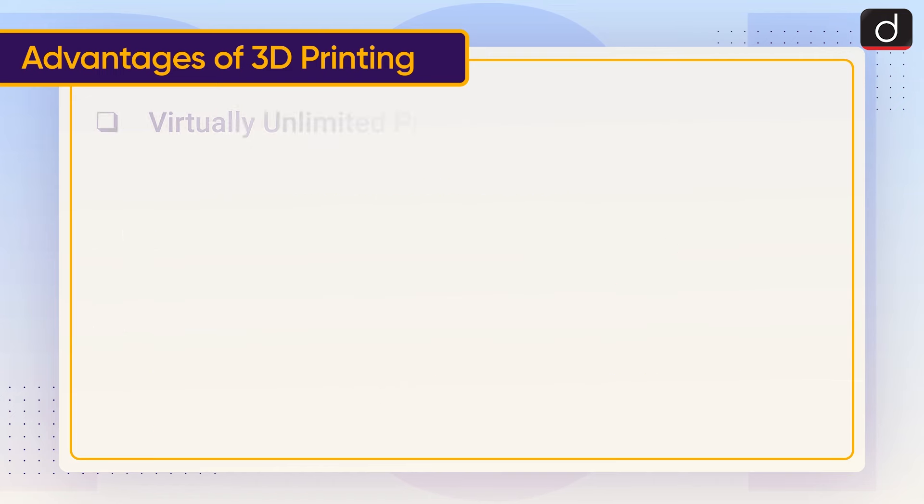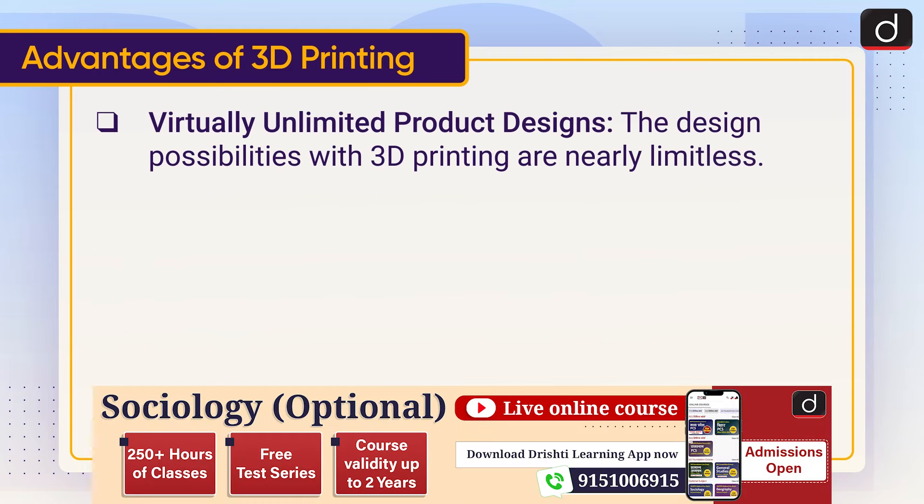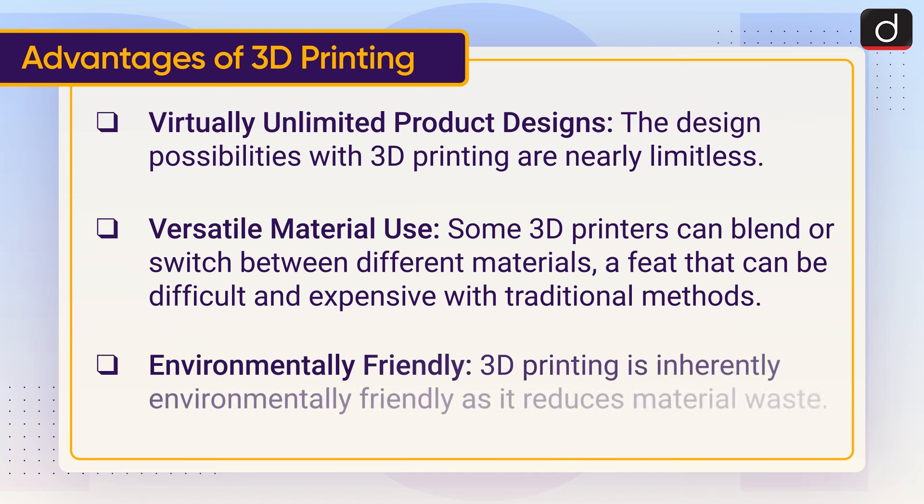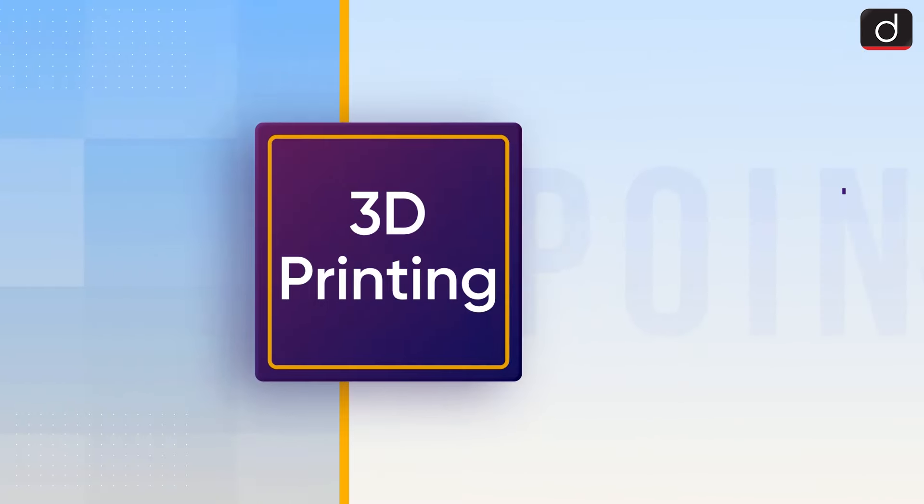Virtually unlimited product designs: the design possibilities with 3D printing are nearly limitless. Versatile material use: some 3D printers can blend or switch between different materials, a feat that can be difficult and expensive with traditional methods. Environmentally friendly: 3D printing is inherently environmentally friendly as it produces minimal material waste.